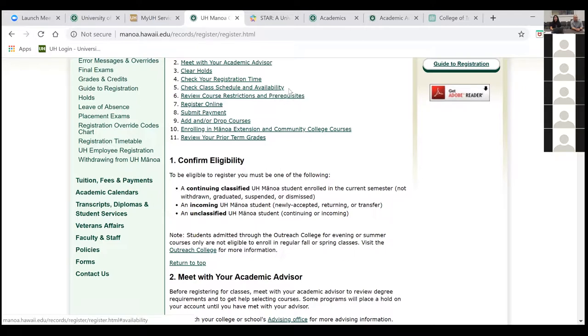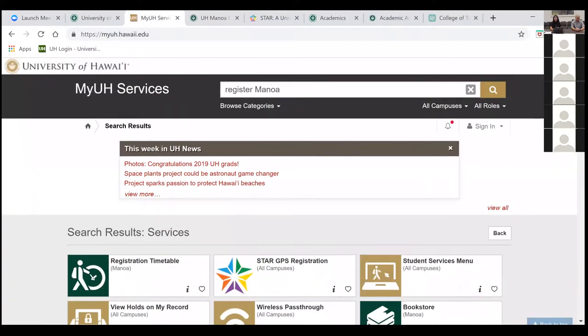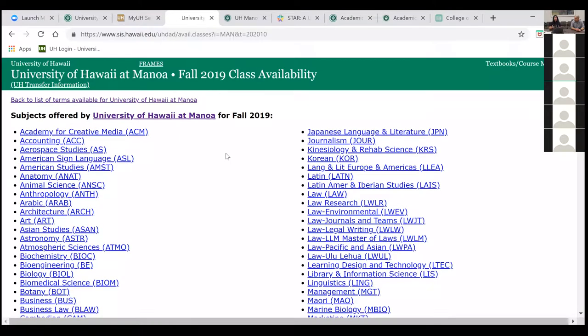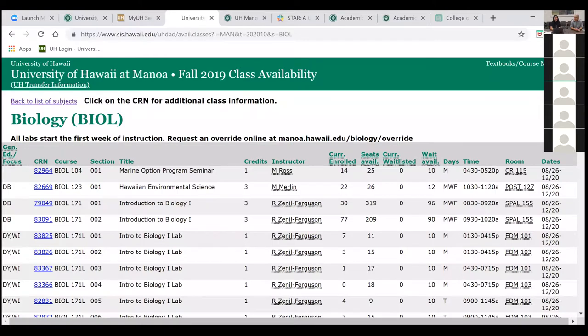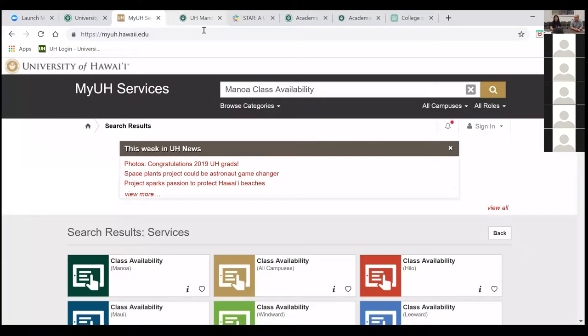For class availability, you can look at what is being offered for the semester you're registering for — including times and days — either through STAR GPS registration, which is streamlined, or through MyUH services using the class availability search. That lets you look by department. For example, if you're looking for biology courses, you'd click on biology and see all courses, who's teaching them, and more.